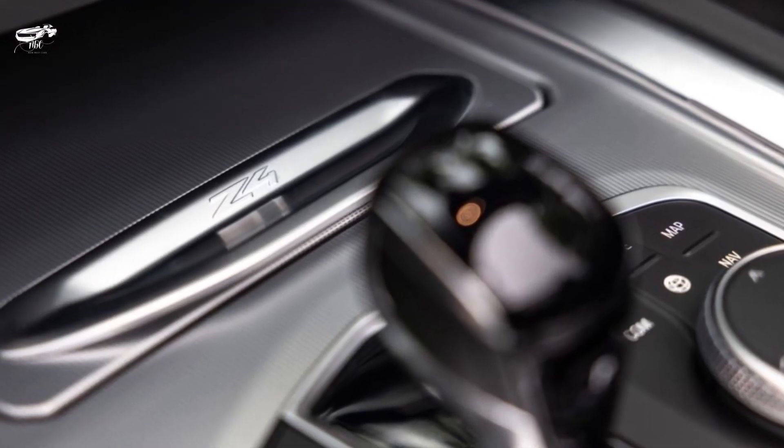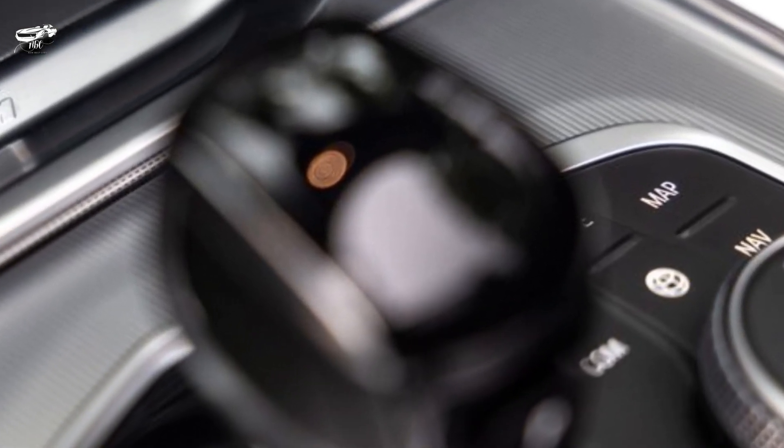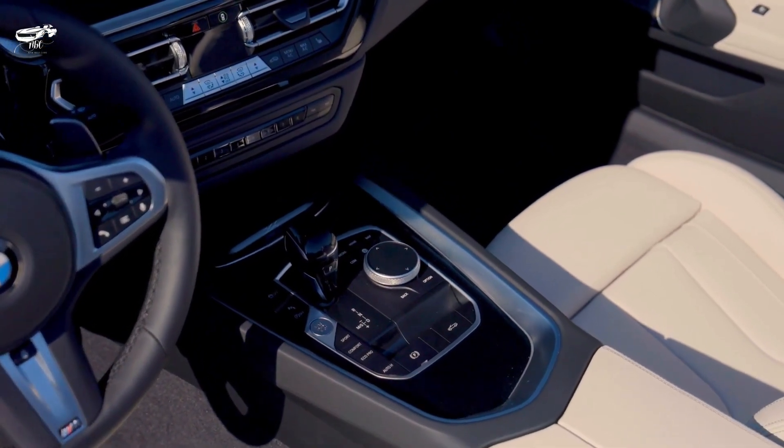Verdict: Other sports cars will raise your heart rate higher when a twisty road beckons, but the Z4 makes up for its less focused nature with a comfortable, luxurious cabin and everyday practicality.